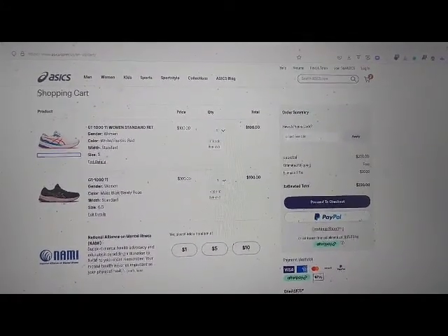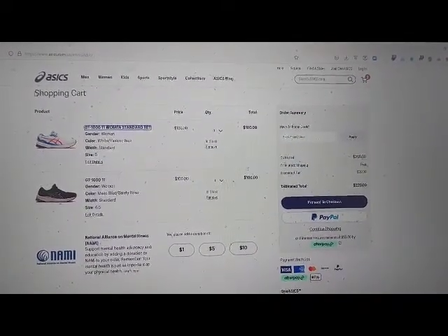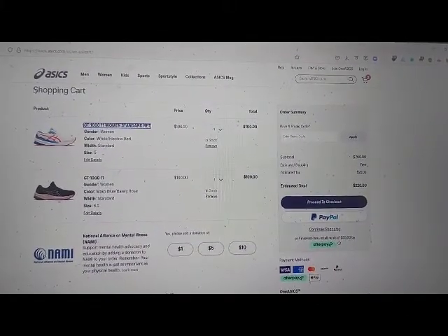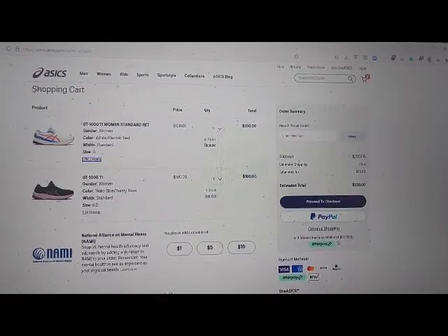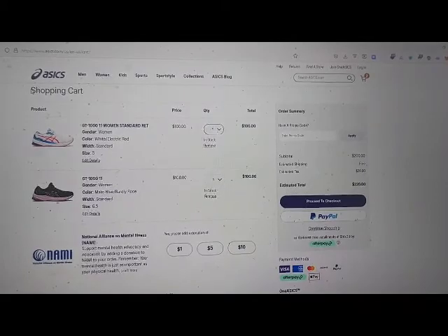GT-1011 Women's Standard Ret graphic link. Product column 2: GT-1011 Women's Standard Ret link, go to product. GT-1011 Women's Standard Ret edit details link. Row 2 quantity column 4: quantity combo box 1.